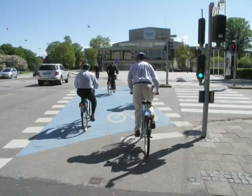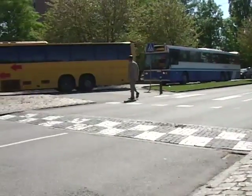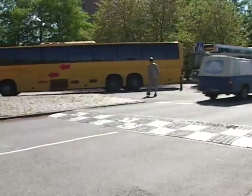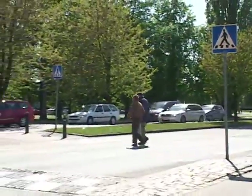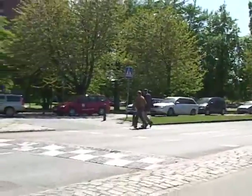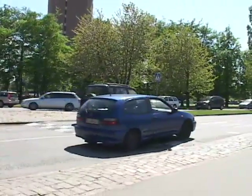Blue pavement markings are used where cycle tracks cross major roads. Note the raised crosswalk and pedestrian refuge island on this four-lane arterial. The crosswalk is used by both pedestrians and bicyclists with good motorist compliance. Note the alternating white and black checkerboard markings, which are made out of cobblestones.